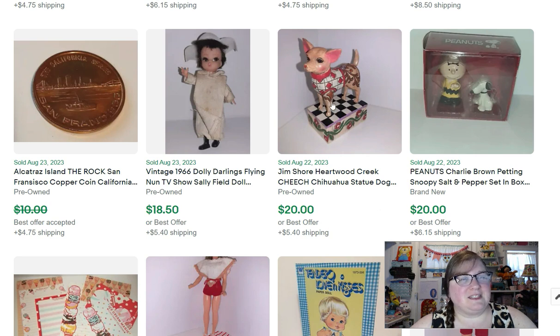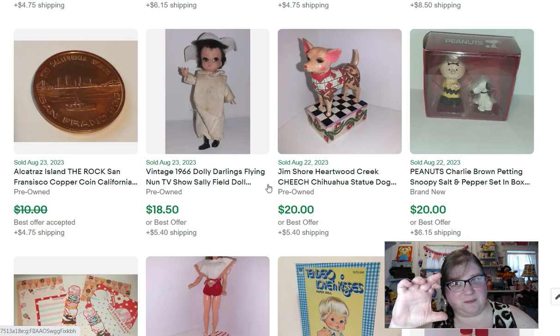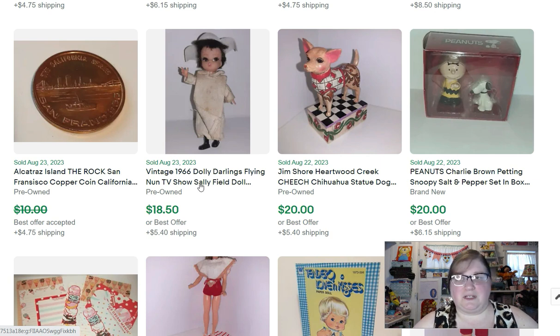Most Jim Shore — it's easy to spot because it has that quilt look — sells well, so I always look it up if I find it. This is a 1966 Dolly Darlings Flying Nun TV show Sally Field doll. The Flying Nun starred actress Sally Field — I remember seeing reruns of it in the 80s. This doll can do a lot better than $18.50, but it was in pretty poor condition: her leg doesn't stay on well and she's got some stains. If you find it in good shape, it can do much better.